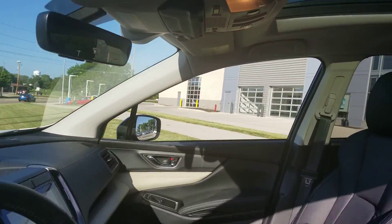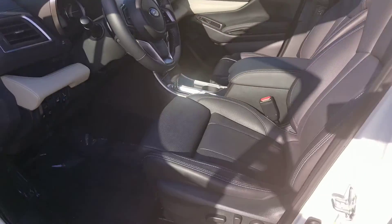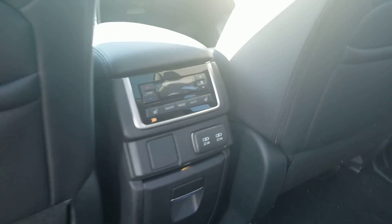It also has EyeSight built in, the largest panoramic moonroof in its class, and then captain's chairs in the second row.